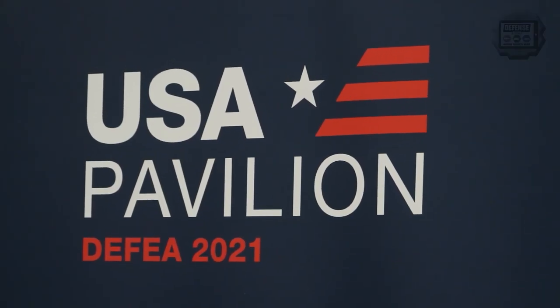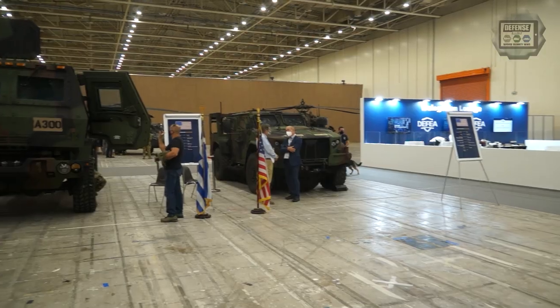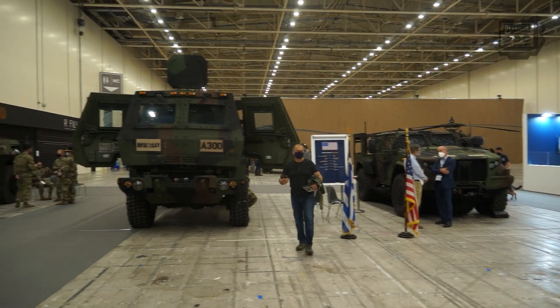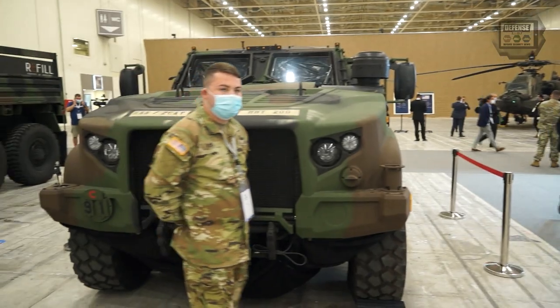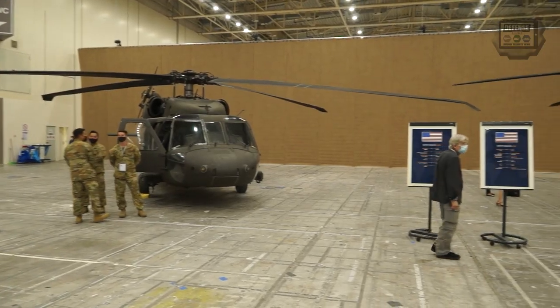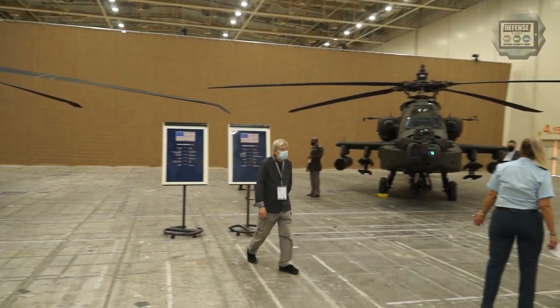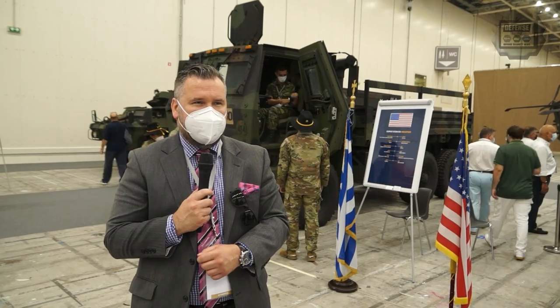Today we brought two helicopters and three trucks. We have the LMTV, which is a light medium tactical vehicle, the JLTV, the joint light tactical vehicle, which is a newer one. The two helicopters we brought are the UH-60 Blackhawk and the AH-64 Apache, specifically the Echo model, which is one of the newer ones that we want to highlight.